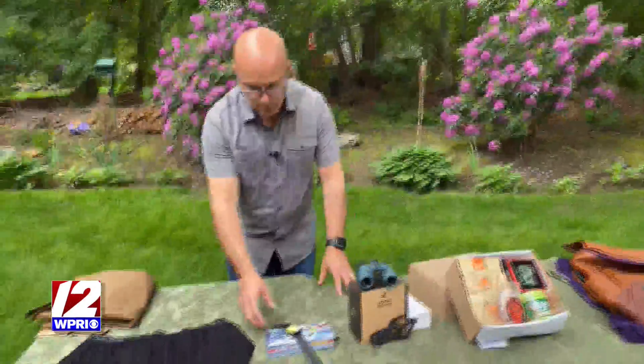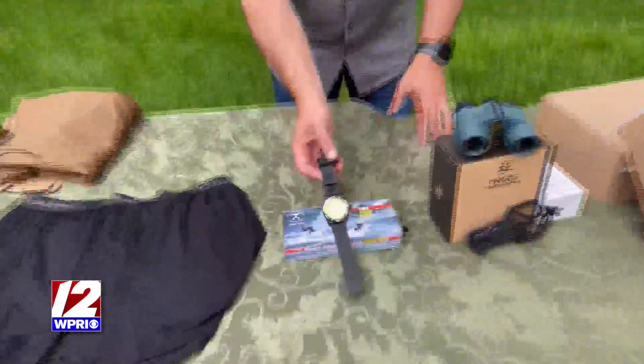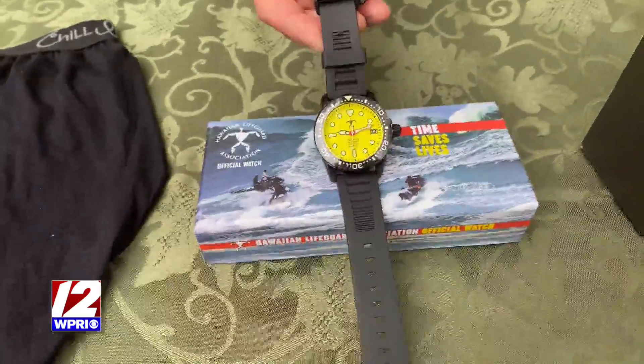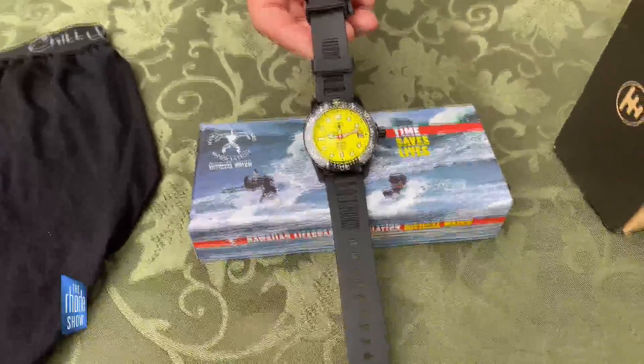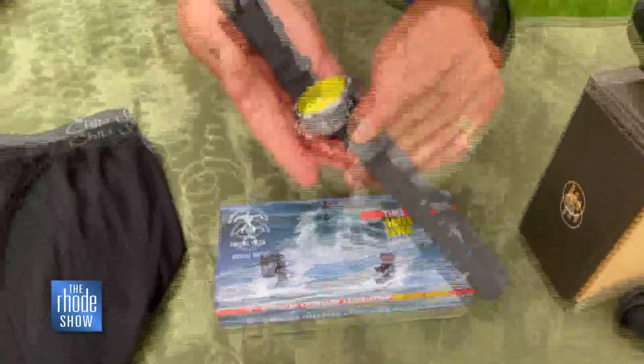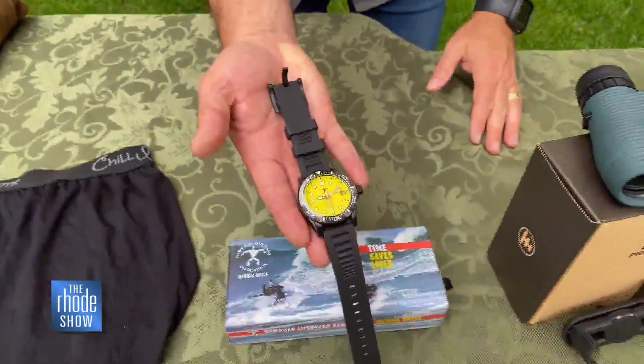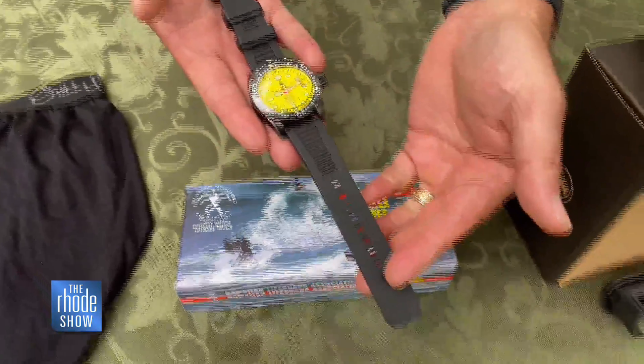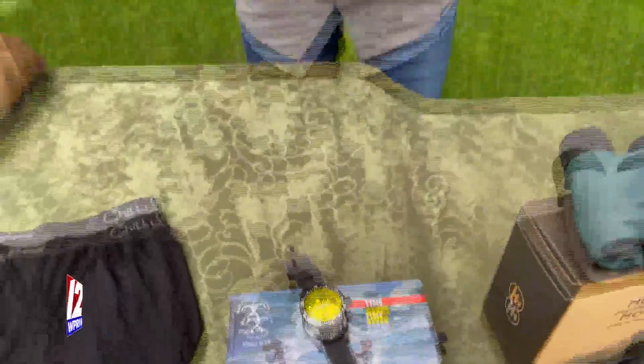Next up, just a really beautiful watch. This is the Hawaiian Lifeguard Association official watch — good to 200 meters in the water. Really well made, and actually pretty heavy too. Solidly made. They come in a bunch of different colors; this one's the yellow one with the black wristband. If it's good enough for the Hawaiian Lifeguard Association, it's probably going to be good enough for dad.